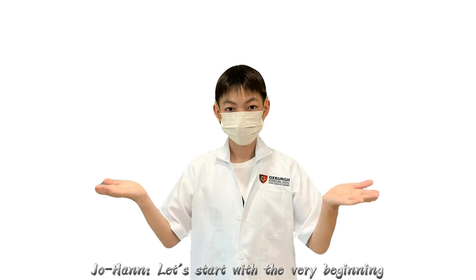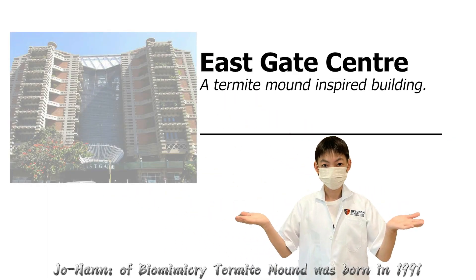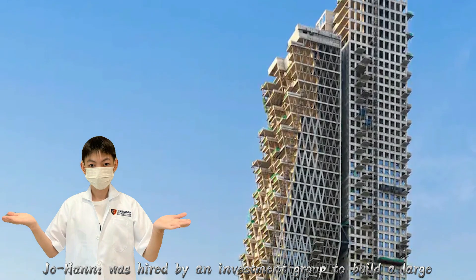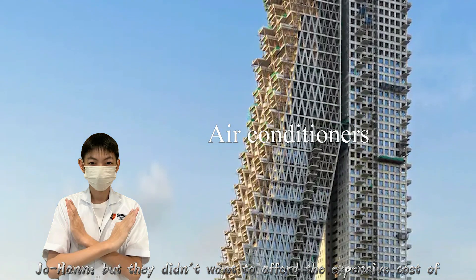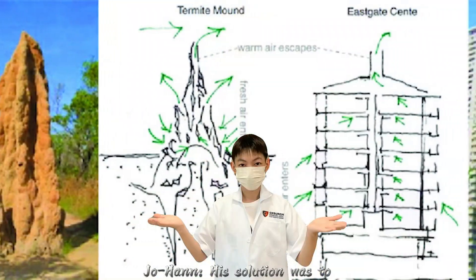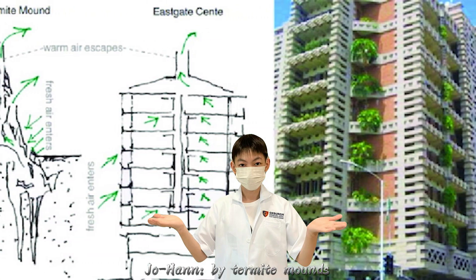Let's start with the very beginning. What is Biomimicry Termite Mound? The idea was born in 1991. Meg Pierce, an architect, was hired by an investment group to build a large building. But they didn't want to afford the expensive cost of air conditioners. Hence, he was challenged to make a building that cools itself. His solution was to design a building heavily inspired by termite mounds.